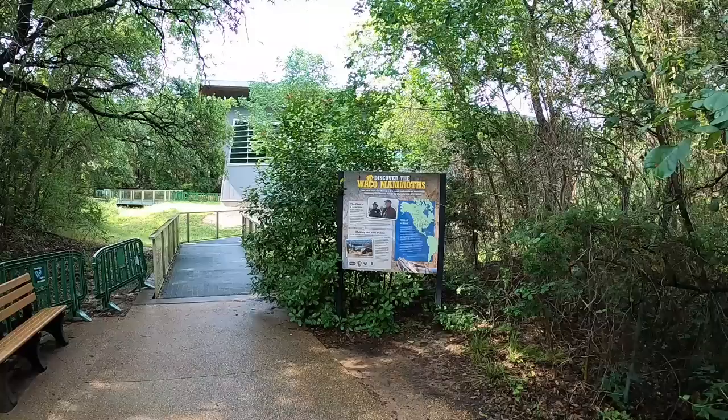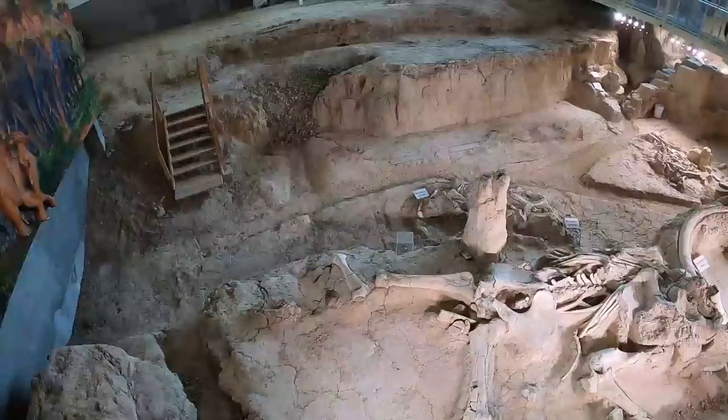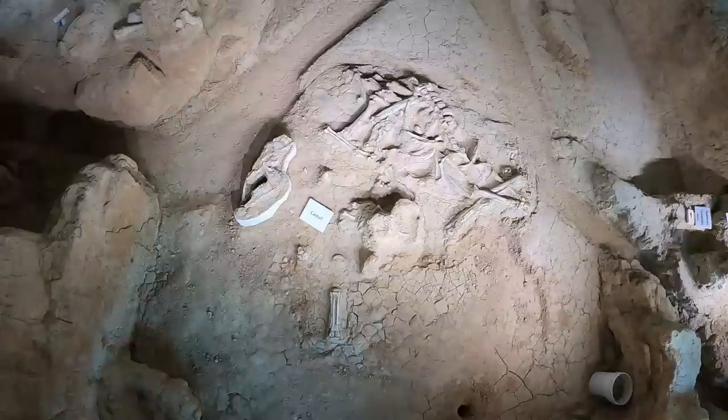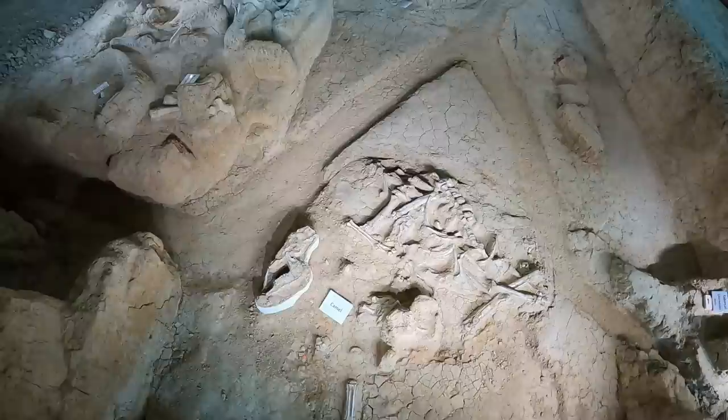Now we're at the Waco Mammoth National Monument. From what I heard at the Visitor Center, these mammoths are 65,000 years old. They're all inside this building right here. Look at those teeth — wow! It's more than just mammoths; there's actually a camel down there too. These were discovered just 43 years ago.